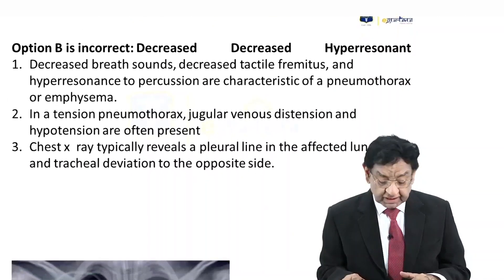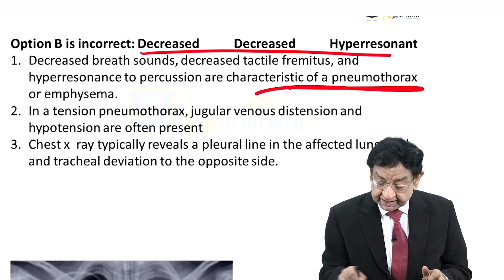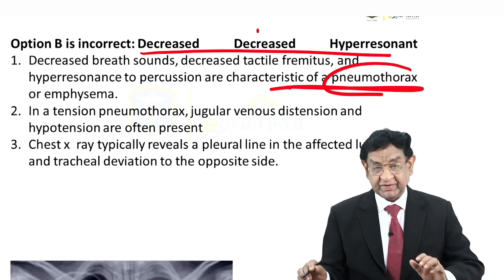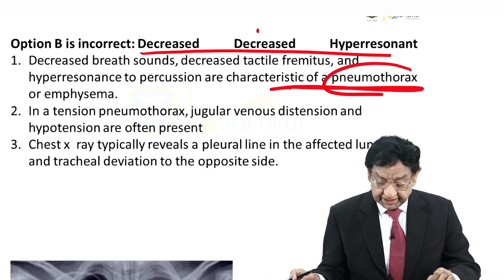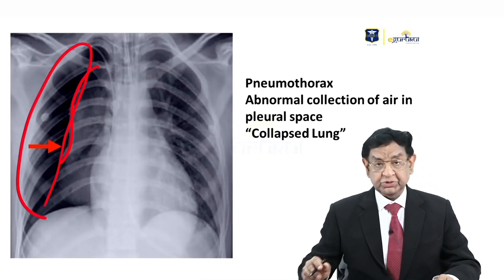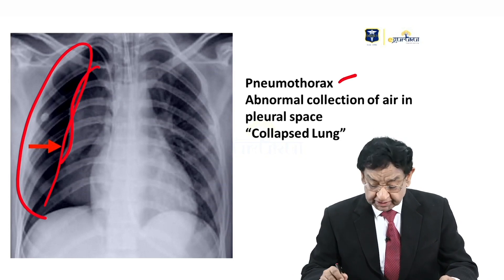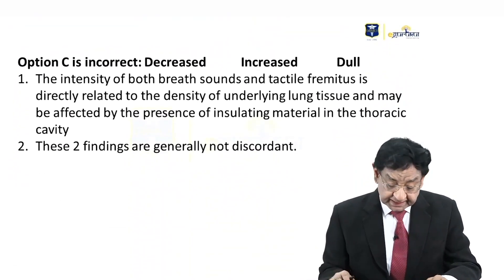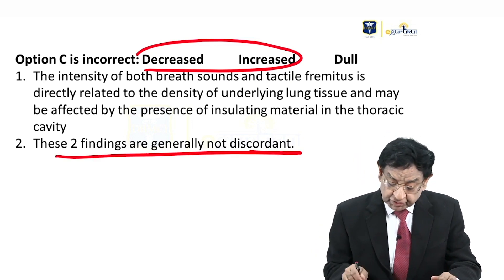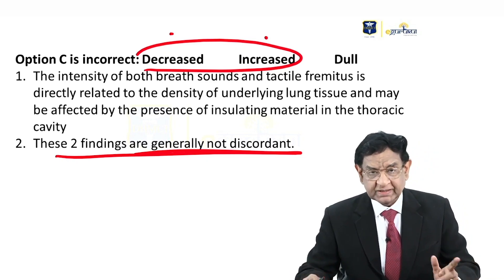Now for option B — decreased breath sound, decreased tactile fremitus, and hyperresonance — this is seen in pneumothorax. Breath sound decreases, vocal tactile parameters reduce, and hyperresonance occurs wherever the lungs are full of extra air, such as in pneumothorax or emphysema. You should be able to differentiate between pleural effusion, hydropneumothorax, and pneumothorax on chest X-ray. Decreased breath sound with decreased fremitus are usually concordant findings — no condition gives one increased and the other decreased.